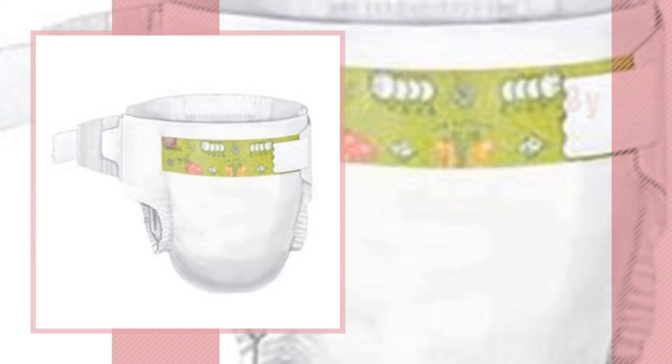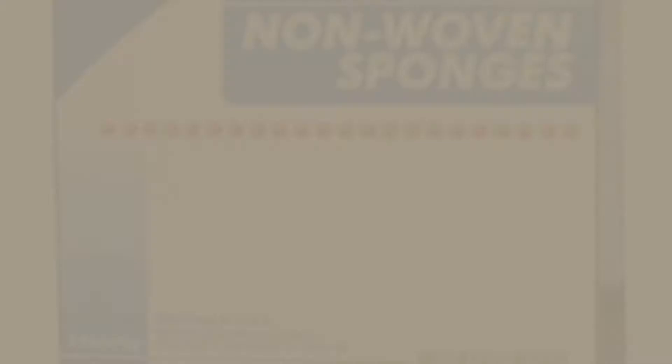Number 8, by Curity. Number 9, by Kendall/Covidien. Discover more Kendall Baby products, ideas and items to explore — click the circle in the corner. Number 10, by Kendall.